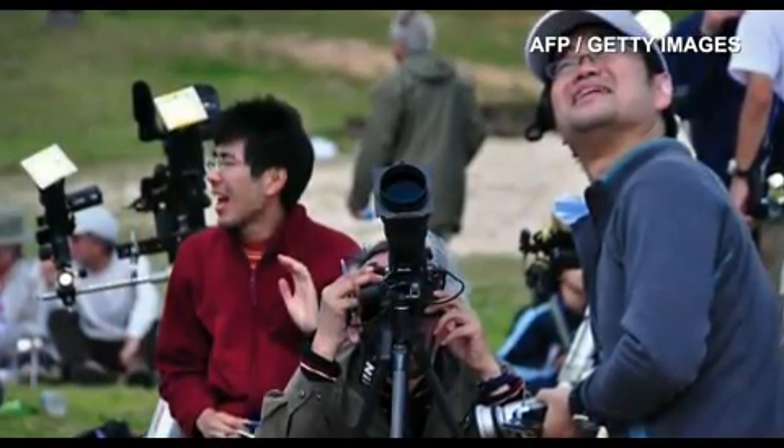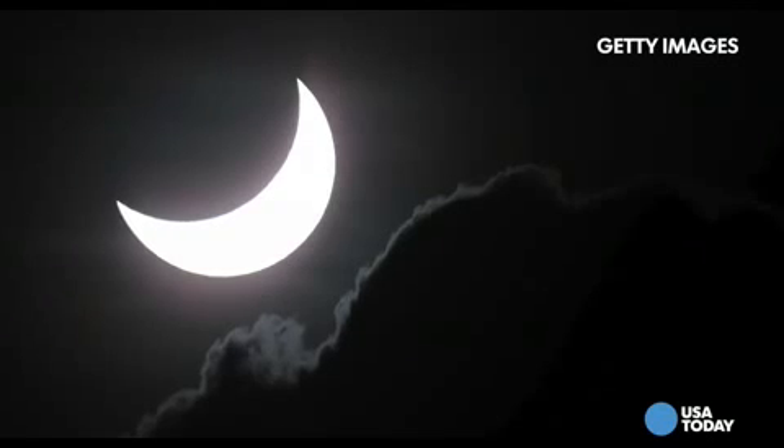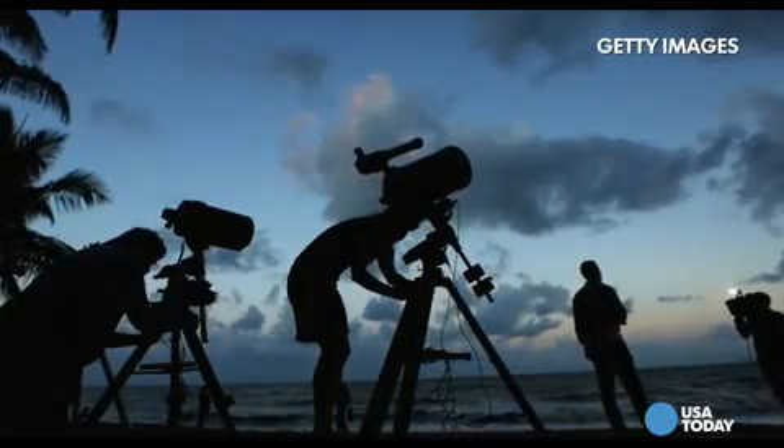Whatever you do, get outside on Thursday to see the partial solar eclipse. There will be only one more solar eclipse this decade in the U.S. But the big question is, how can you view it or photograph it without hurting your eyes?